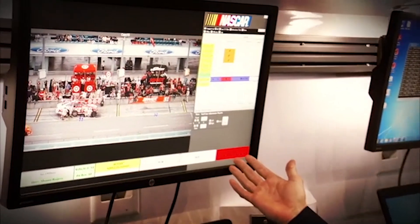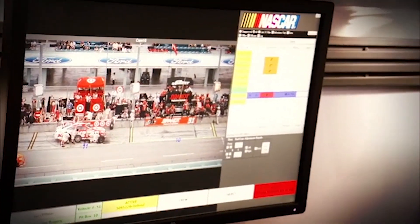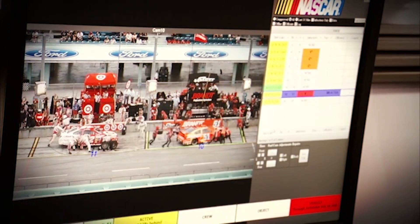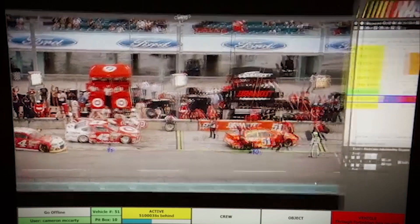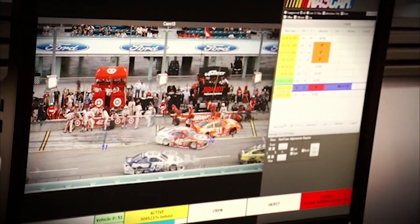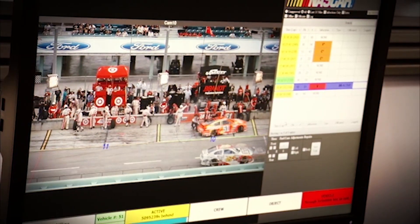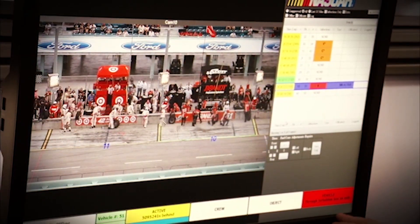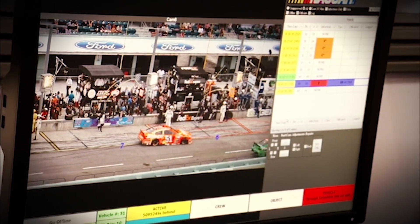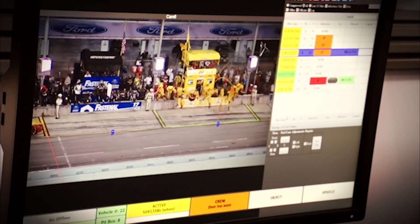Our system has already automatically told me that they've driven through the forbidden box on exit. I'll go ahead and go through this stop quickly and show you how our system can verify that that actually happened. We're able to watch it in double speed because our system tells us automatically about all of the vehicle-related violations. Here, it stops me at the camera shot where he's driving through the fourth pit stall away from him, which is a violation. I approve that and go to the next one.